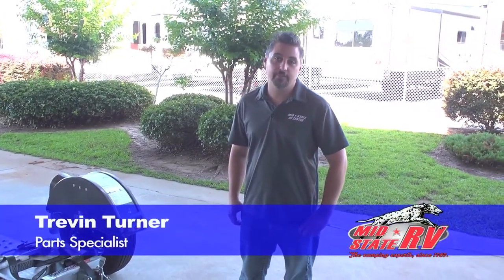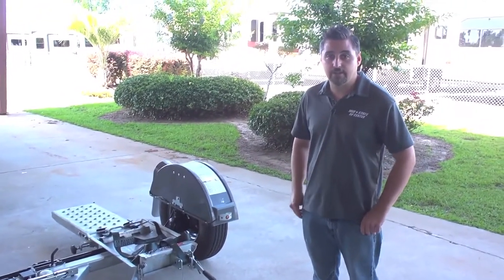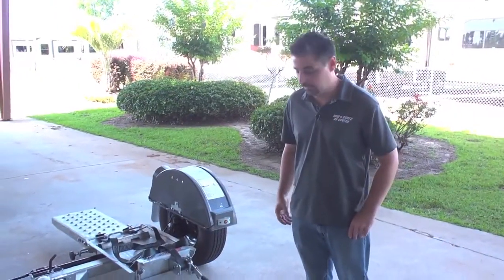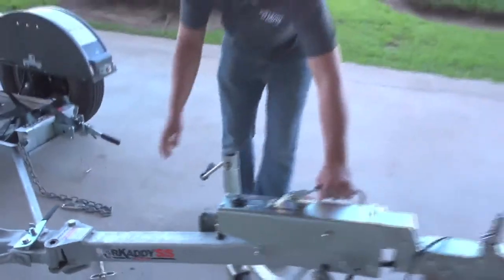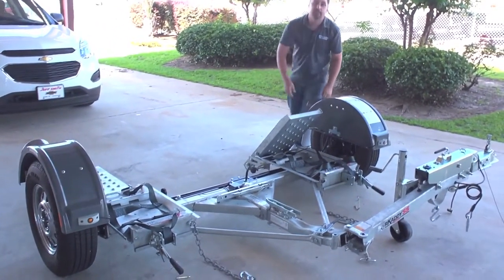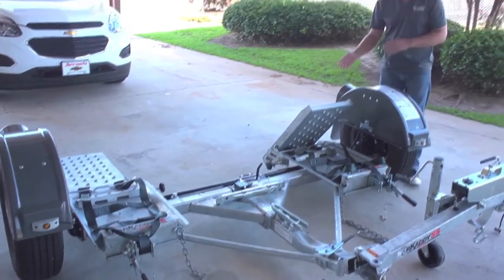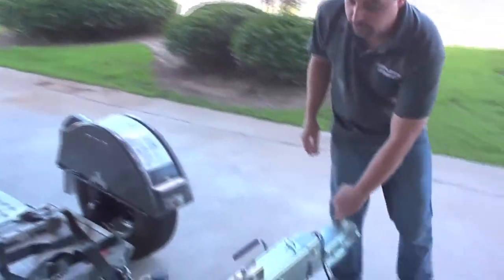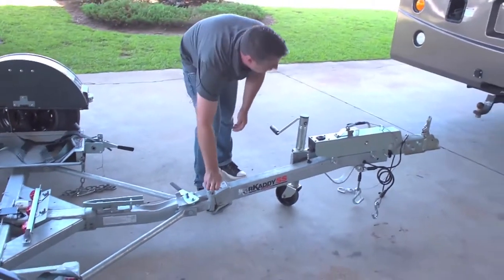My name is Treven Turner and today we're demonstrating the Demco Industries Car Caddy SS. Demco is one of the pioneering manufacturers of car dollies — they've been in the industry 50-plus years and all products are manufactured 100% in the United States. One key feature is the collapsible tongue: pull this pin for storage, spin the tongue around, and bring the ramps up. This brings the car caddy from just over 11 feet down to just over 5 feet, helping with storage. At a campground, you can tuck it under the motorhome and avoid additional storage fees.